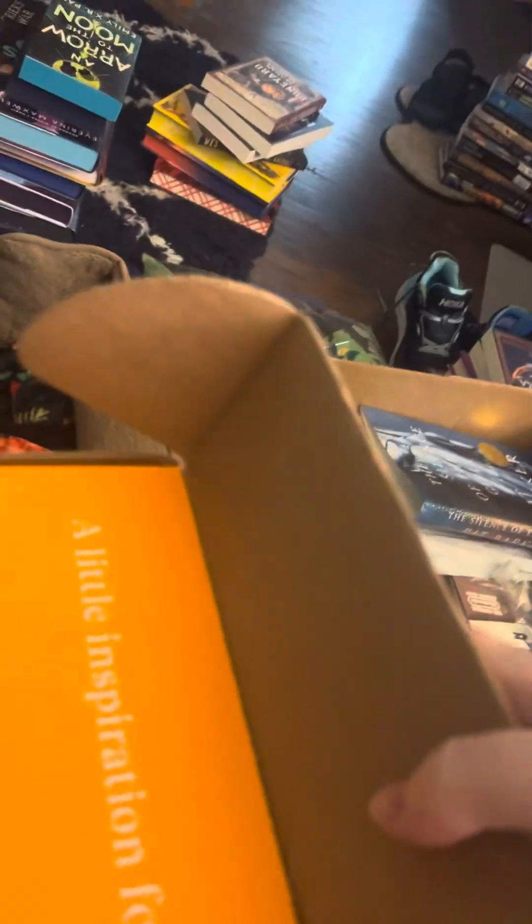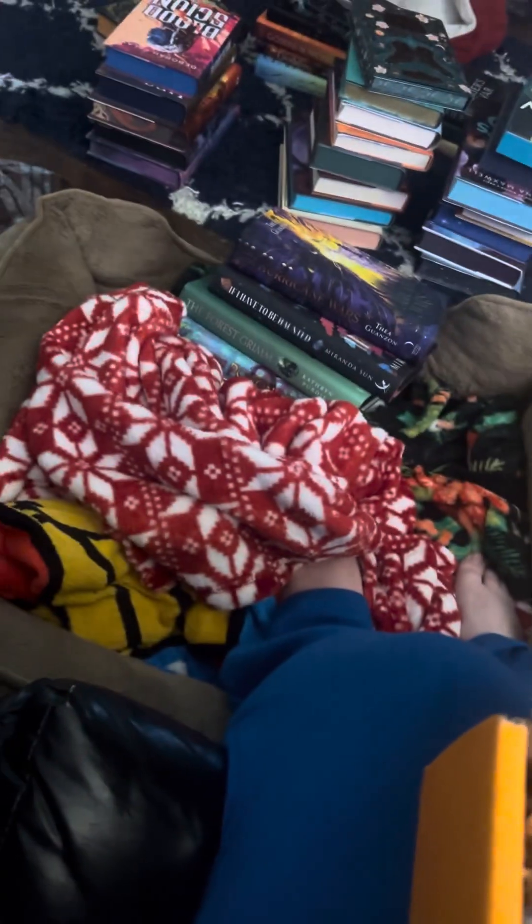Opening the box now. These things — I like these things. They're recyclable, I don't know, I just like them.